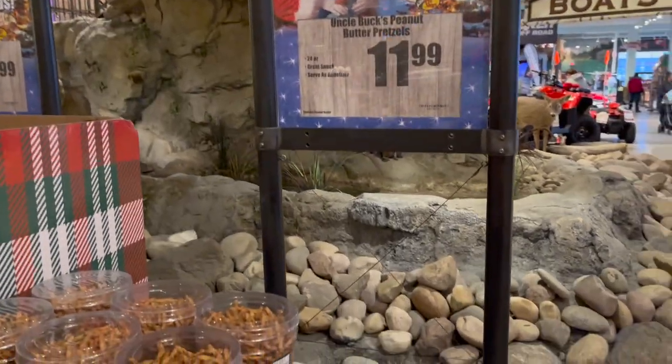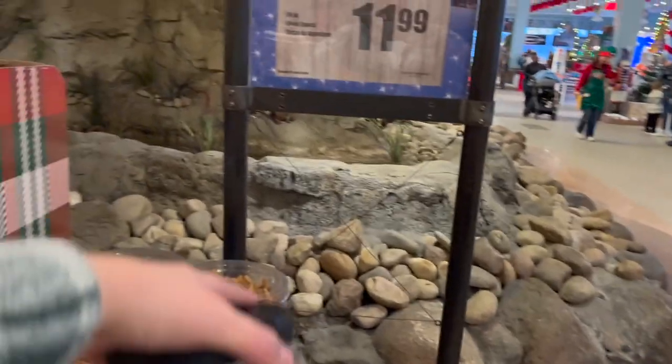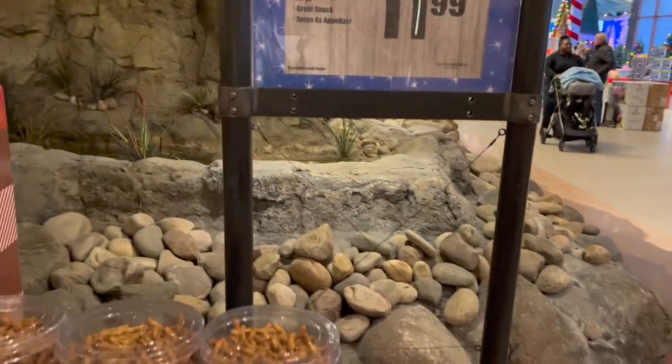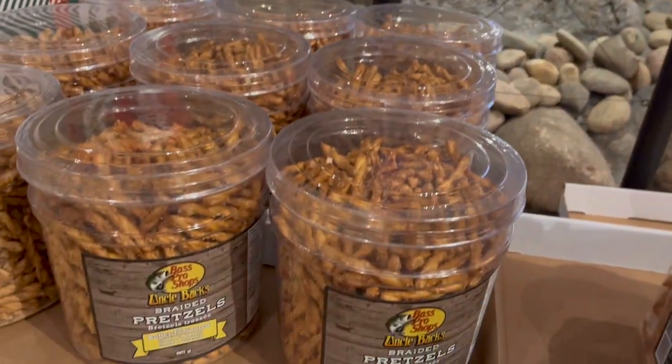They always have great stocking stuffers. Look at this big thing — Uncle Buck's Peanut Butter Pretzels, $11.99 for this big tub of braided pretzels.